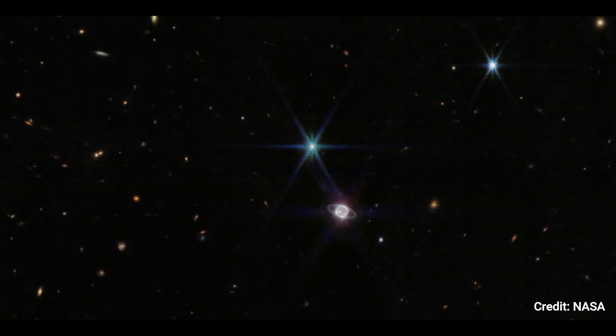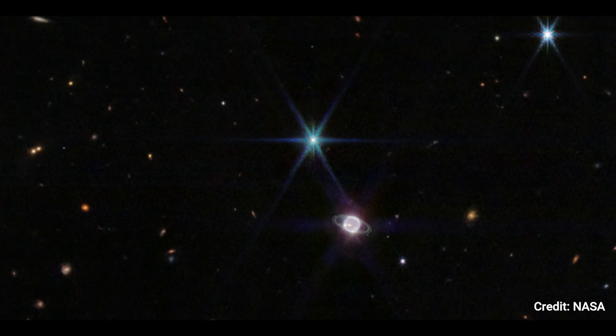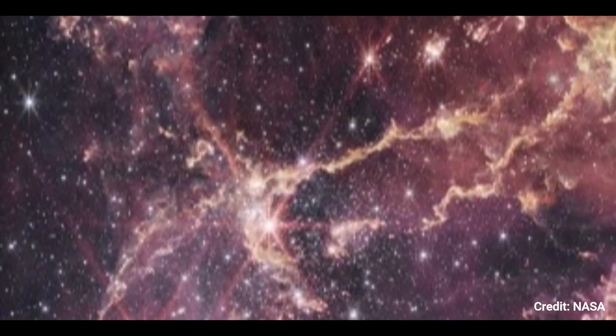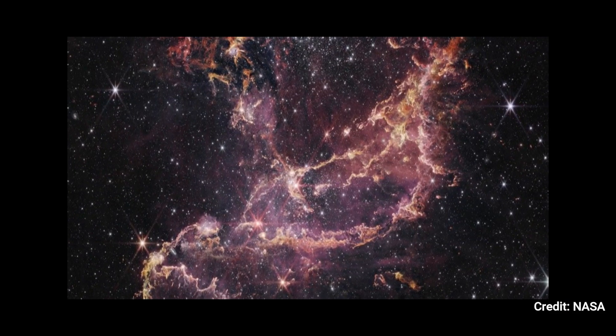Young stars, which appear bluish in these wavelengths, frequently dominate spiral galaxies like this one. NGC 346 is an active star cluster 200,000 light-years away, as seen in this image from NASA's James Webb Space Telescope's near-infrared camera.